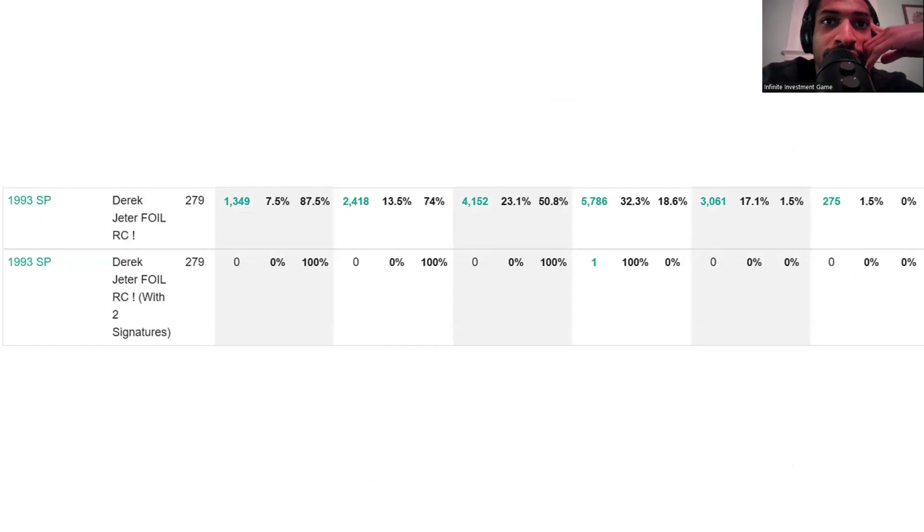As far as BGS 9.5, there are 275 of those. That could be part of why the cards are so much more expensive at PSA 10 — because there are only 275 BGS 9.5s and just 21 PSA 10s. That's a big difference. The PSA 10 could be really worth that $360,000, or it could settle at $100,000 or $90,000. We'll see.